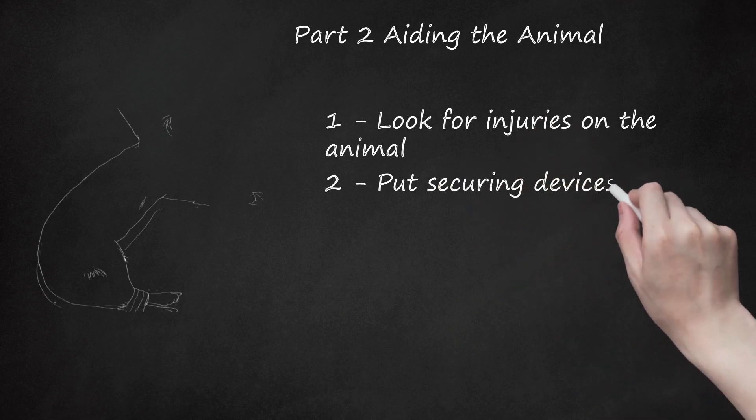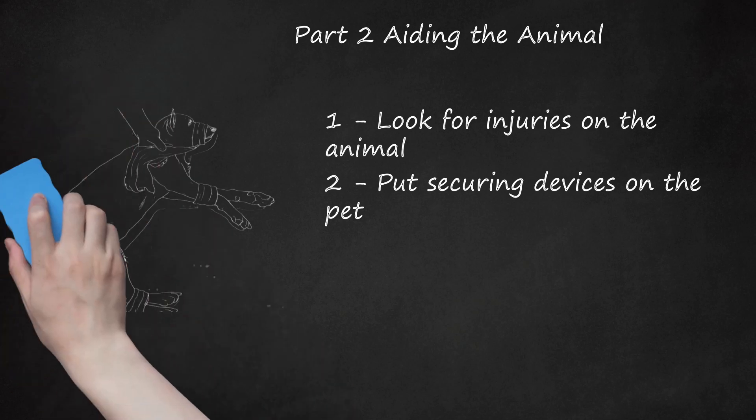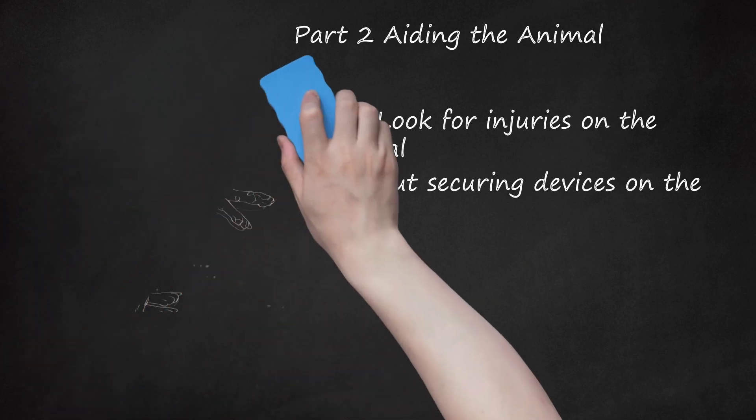Step 2: Put securing devices on the pet. Except for the case of a pet that is not breathing, you need to keep the animal restrained at the muzzle and body to apply other kinds of first aid. You can use simple but tough fabrics like a t-shirt or rags to wrap around the dog's snout or cat's head for a muzzle. Wrap them around enough times to restrict motion but not cut off breathing. Tie a simple knot to secure the wrapping. Do the same for the legs if they are not broken. Try to use clean rags to avoid infection.